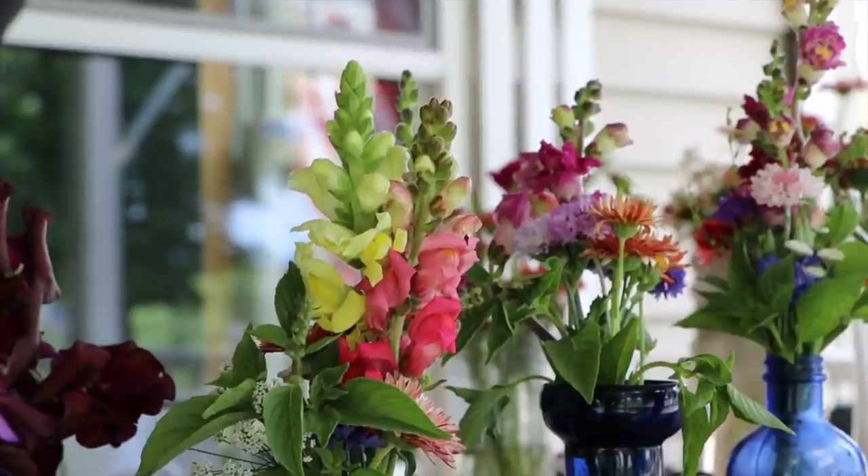Hi flower friends! It's Nicole from Flower Hill Farm and I'm coming to you from Boonville, New York, Zone 4B. I sell cut flowers and I do so on a part-time side business basis. I know a lot of you think Nicole, your farm is so big you must be doing this full-time. That's not the case.